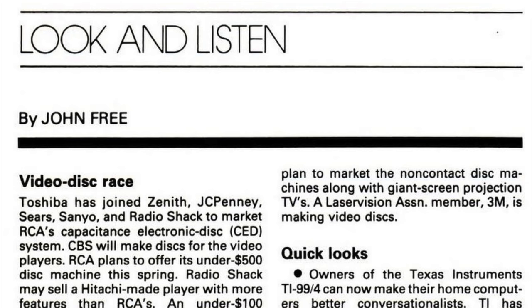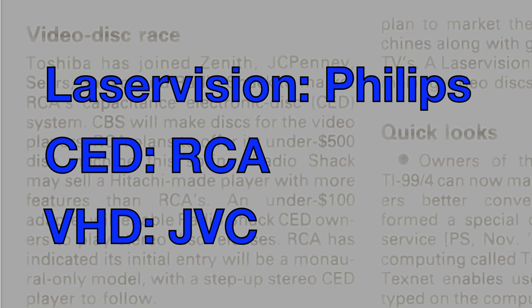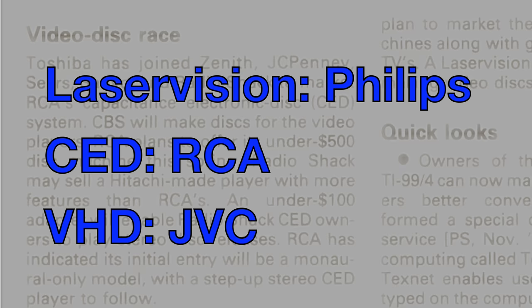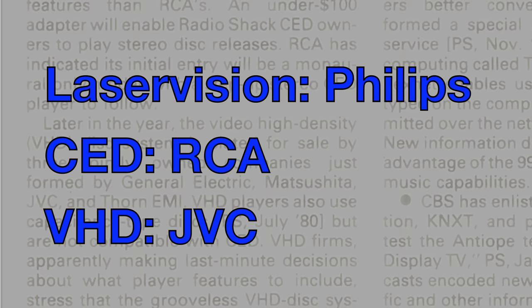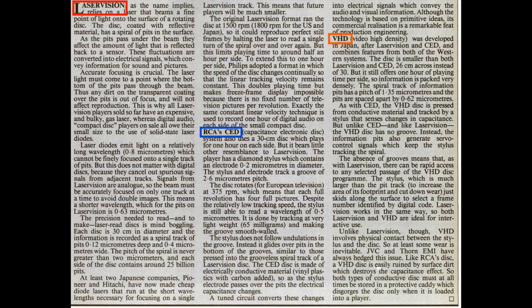It's largely forgotten nowadays, but in the late 1970s there was a three-way race to be the company to sell the public pre-recorded video on a disc. Philips had their Laser Vision system, also known as Disco Vision and later as Laserdisc. RCA had the Capacitance Electronic Disc, and the Victor company of Japan had VHD, which stood for Video High Density. There were also additional companies brought on board backing each respective system — Philips had Pioneer, JVC had Matsushita who brought along their Panasonic and National brands. It was a proper three-horse race; nobody knew which technology was going to win out.